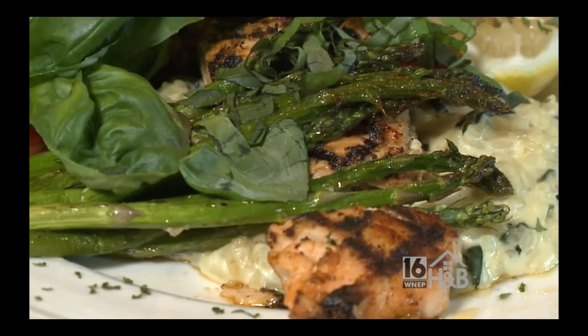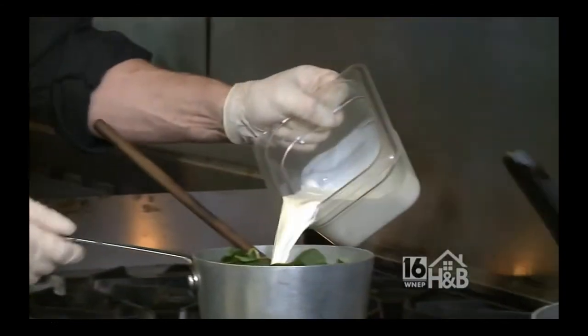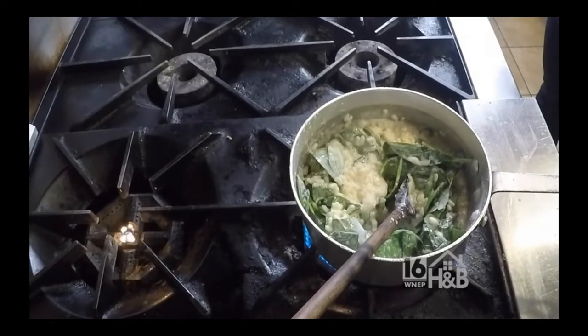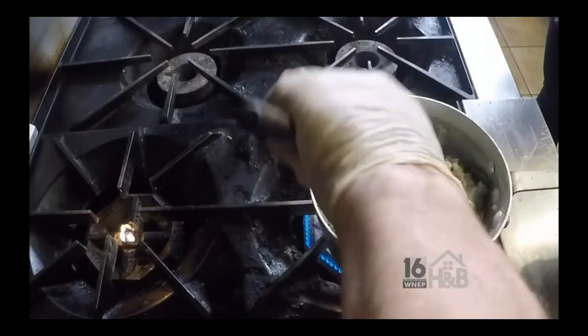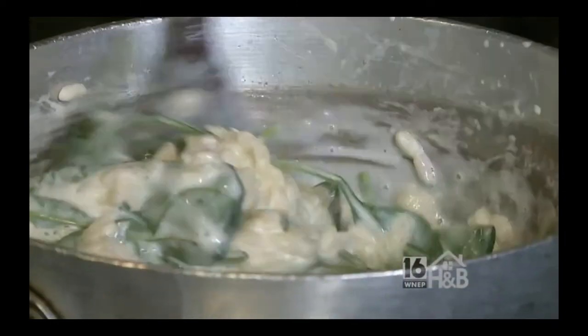We have something to accompany our salmon — spinach and fresh basil risotto, and it's just about ready. I've been stirring it for the past 30 minutes. Add some cream to it, finish it, and serve our salmon. It usually takes 30 minutes, start to finish. It's not super complicated — you've just got to stir it the whole time, so that's the challenge.